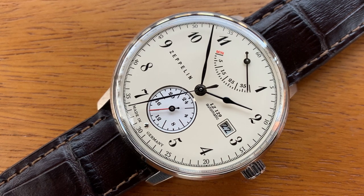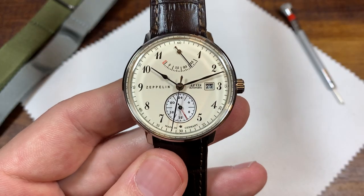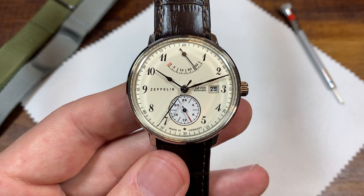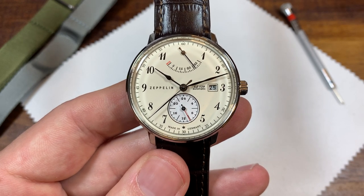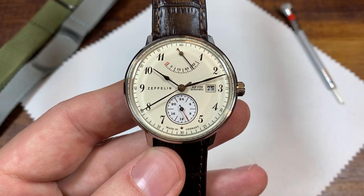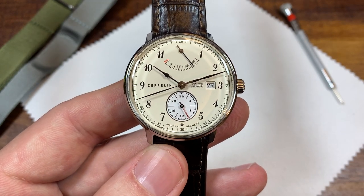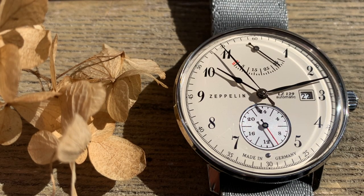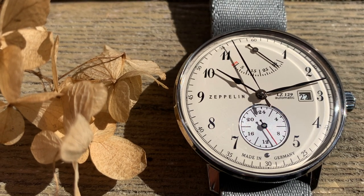I grabbed this for 250 dollars — a great deal, because normally it retails for 500. For 250, oh my god, buy this all day every day. I'll just get that out of the way as a spoiler alert. For 500, let's investigate if it's worth it.